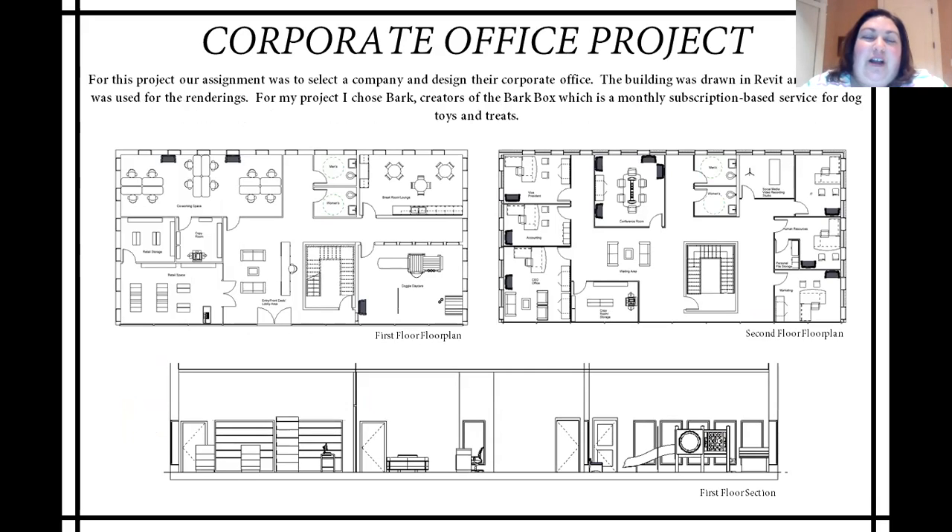This next project was for our special projects in CAD class. It's probably my favorite project that I've done over the course of my time here at Meredith. We were asked to design a corporate office for a company of our choosing. I love dogs, and for my project I chose Bark. For those who are not familiar with the company, Bark is the creator of the Bark Box, which is a monthly subscription-based service that sends toys and treats to your dog. At the top of the screen, you can see the first and second floor of my building. The first floor houses the lobby, the retail space, a co-working space for the employees, and an employee break room. The second floor is for upper management, including the president, vice president, marketing, human resources, and IT.